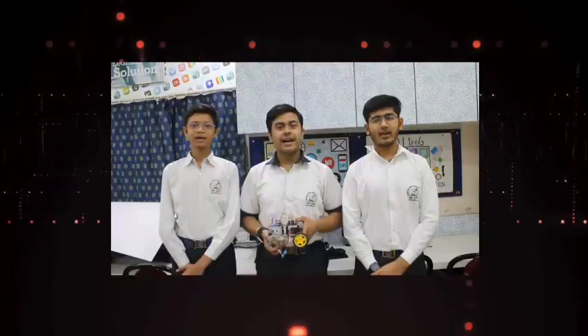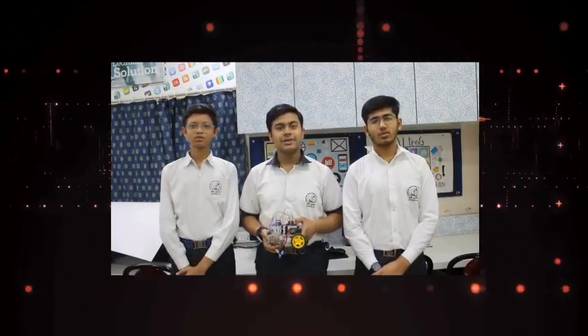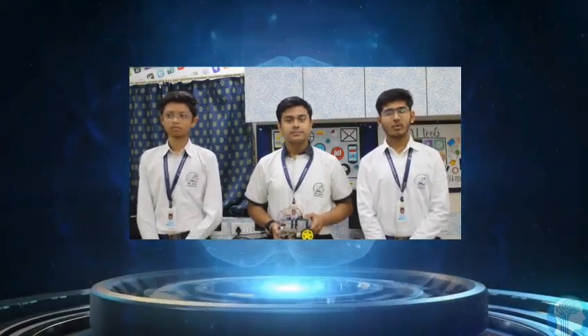Good morning everyone, we are ASIS RoboRisers from Amarchand Singhvi International School, Kanthitam. I am Maim Thakur of Class 10th from Amarchand Singhvi International School. I am Harsha Alwari from Class 9.